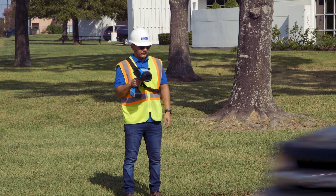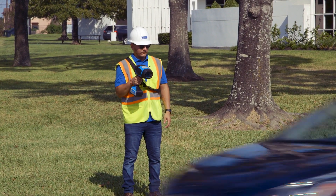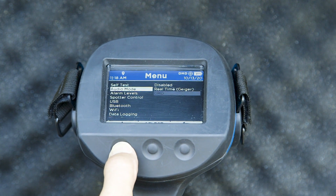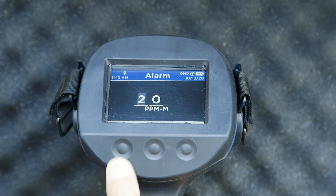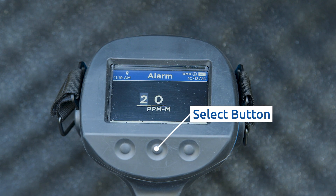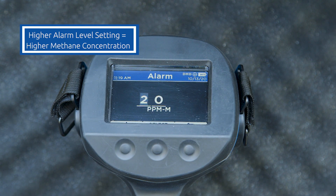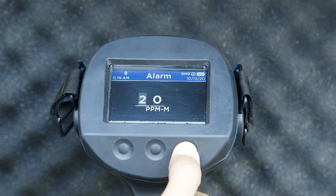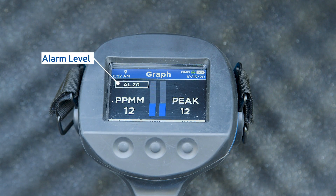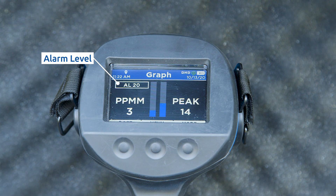The RMLD-CS has an alarm detection threshold setting. To change the alarm detection threshold, press the menu button, scroll down and select alarm levels. Pressing the down button allows you to increase or decrease the threshold. Press select to move the placeholder. The higher the alarm level setting is, the higher the methane concentration needs to be for the RMLD-CS to detect it. Press the back arrow button to return to the menu. The alarm level setting is shown on the display within a rectangle — for example, AL20.